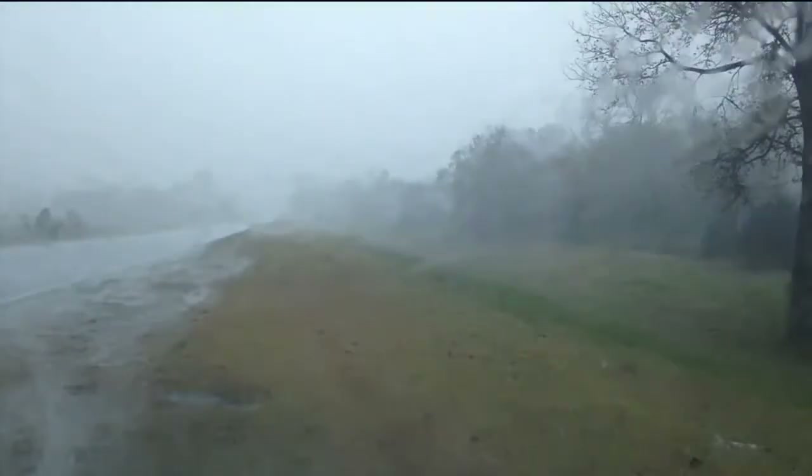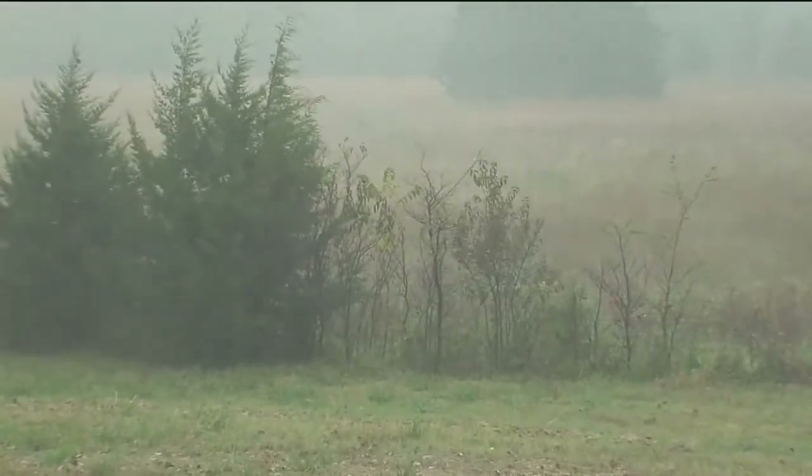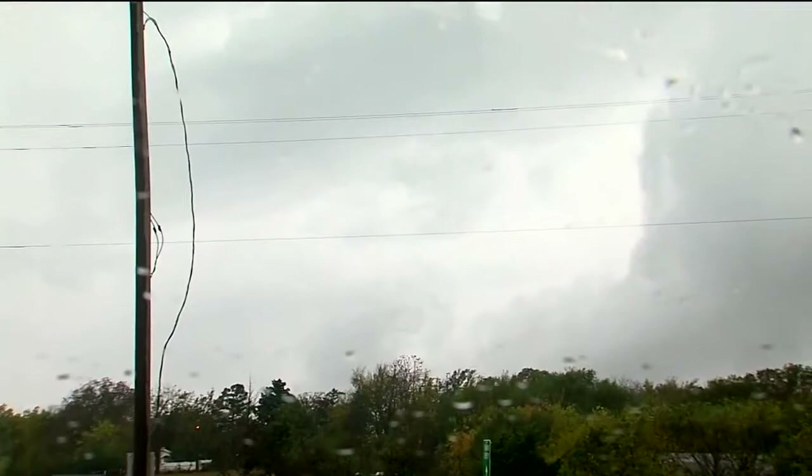Hey Brett. Yeah, we've been out in Chaser 2 all afternoon. Started off in the Bristol area, saw a severe storm come right across I-44 and it produced some heavy winds and also some heavy rain. It caused some flooding. And then we went down to Okeema.